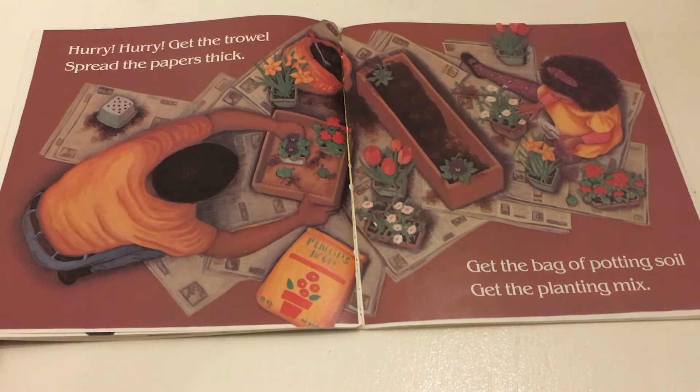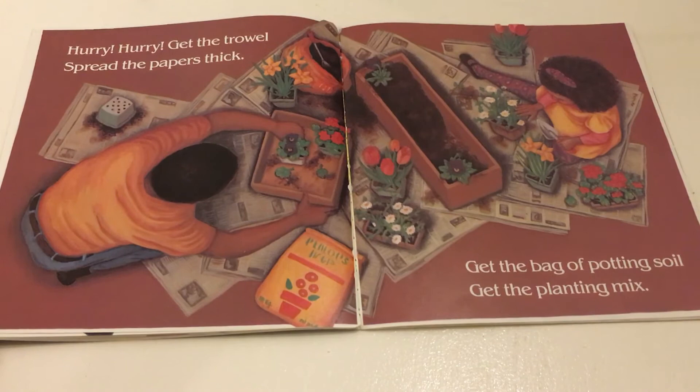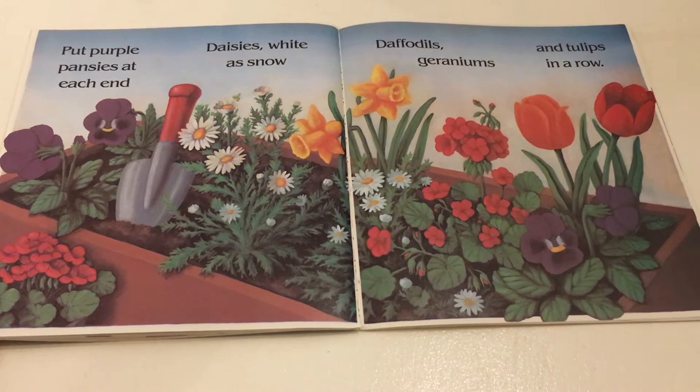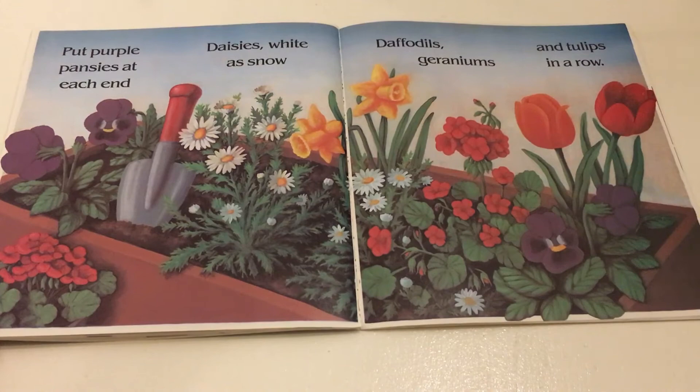Hurry, hurry. Get the trowel. Spread the papers thick. Get the bag of potting soil. Get the planting mix. Purple pansies at each end. Daisies white as snow. Daffodils, geraniums, and tulips in a row.